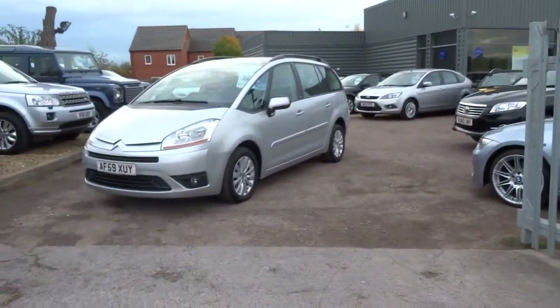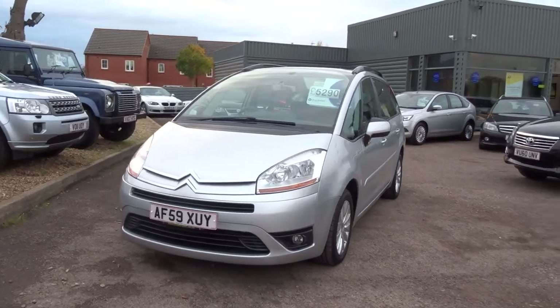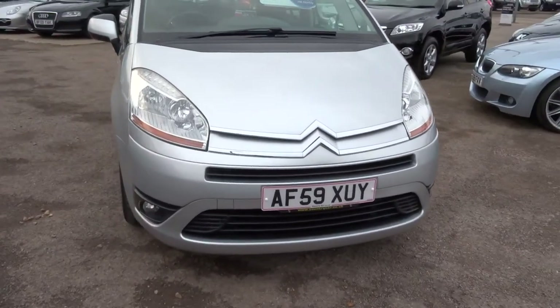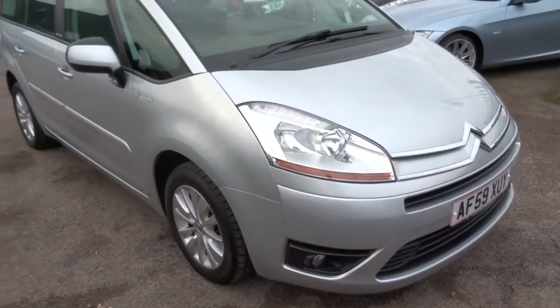Welcome to Country Car. My name is George. I'm going to show you around this car here, which is a Citroen C4 Picasso in the VTR Plus specification. I'll show you around a few of the features of the car.